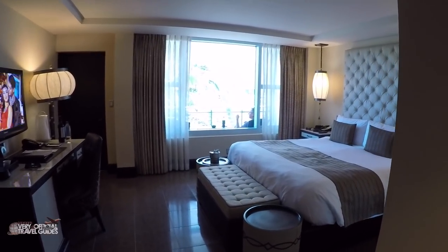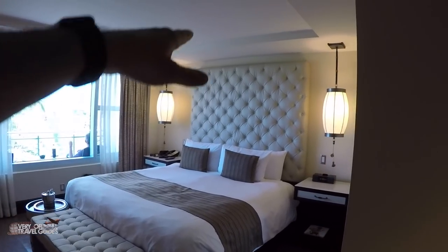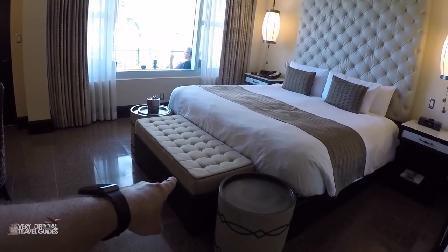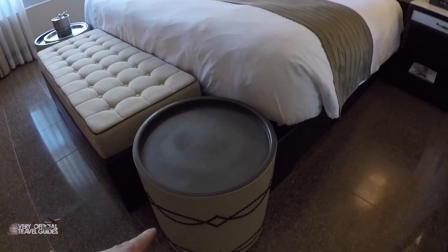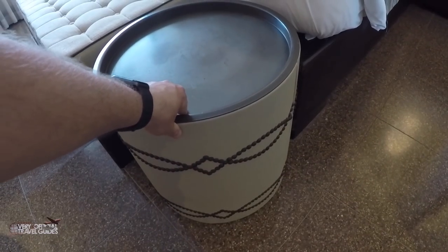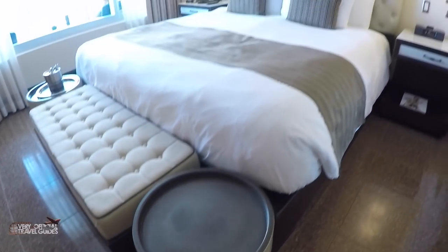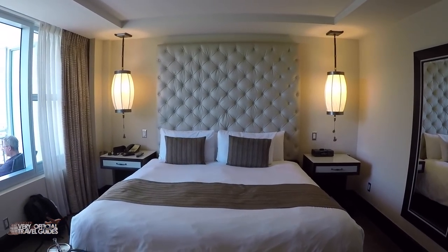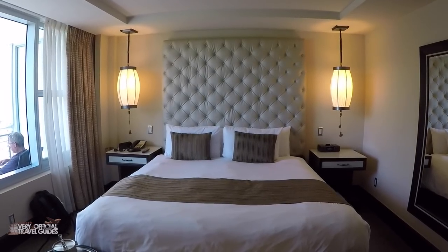These are marble floors — at least it's stone. It's a great big bed with a floor-to-ceiling headboard. And there's a matching settee here at the foot of the bed. These don't open — that was the first thing I checked. This bed looks fantastic, very romantic. Hashtag honeymoon, hashtag romantic getaway. And no, it is not our honeymoon or a romantic getaway.